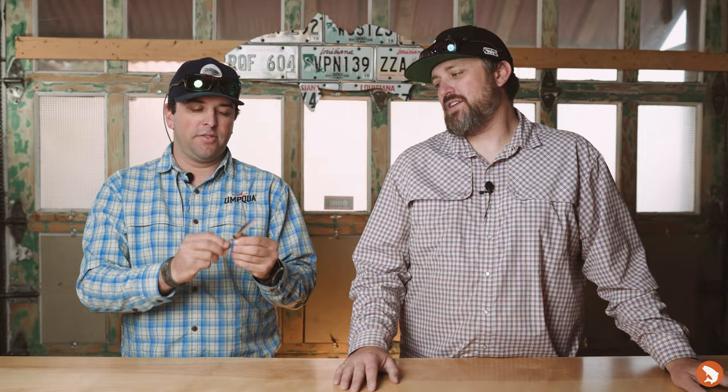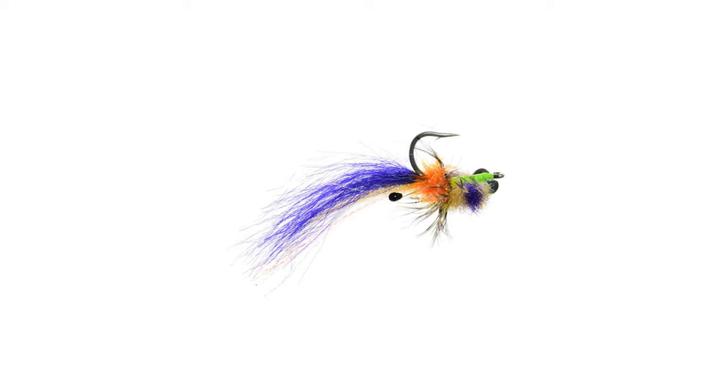Fly number four for redfish is the Captain Greg — not to be confused with Old Greg. It has a little purple and tan in it. This is a Lex Hockner pattern — it's gonna mimic kind of a toad or a Kwan-style fly, so impressionistic towards a shrimp and a crab. The tan and purple color combo is pretty cool — you don't see that very often. Light and dark contrast is really gonna make it stick out. It also features a weed guard, which Alec advocates for — you can always cut it off if you need to, but it lets you get into the sticks. It's quite heavily weighted.